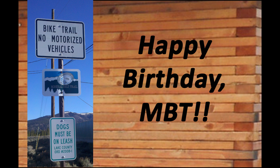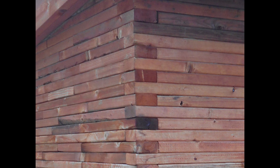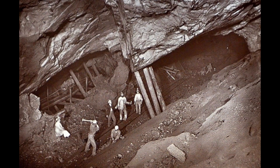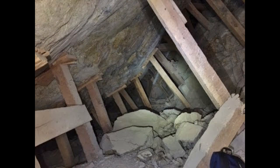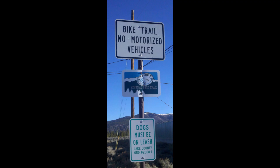Happy birthday to the Mineral Belt Trail. Shelter from the storm: stools for 20th century gold diggers — these timber wedges likely saved many a miner's life, supporting the underground walls and protecting laborers from falling ore and debris. Today, 21st century recreationalists who use the Mineral Belt Trail enjoy a different type of protection from these historic pieces of lumber.